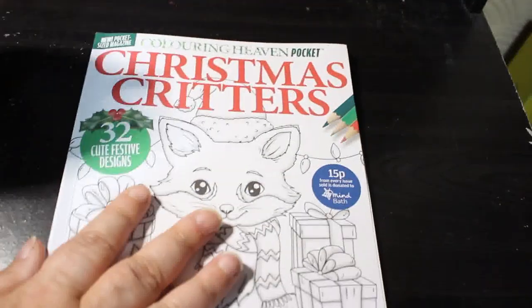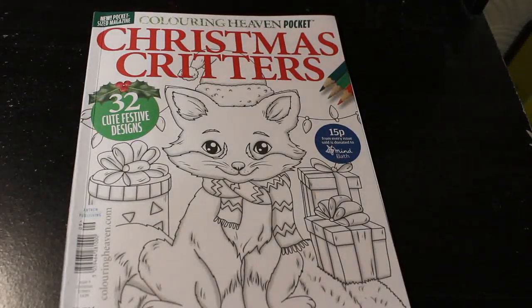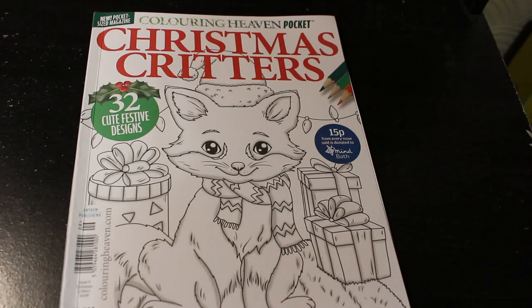So those are all the pictures in Christmas Critters from Colour In Heaven Pocket. I hope you've enjoyed this flip through. You'll see it again when I finally colour a picture in it — whoever knows when that'll be. Hopefully this Christmas, you never know. Anyway, I hope you've enjoyed this video. I will see you again very, very soon. Have fun, enjoy your colouring, and I'll see you in the next video. Bye guys!